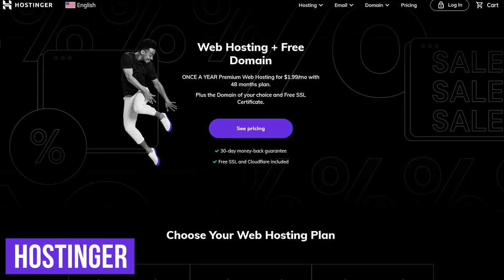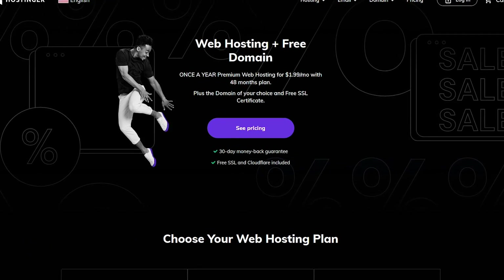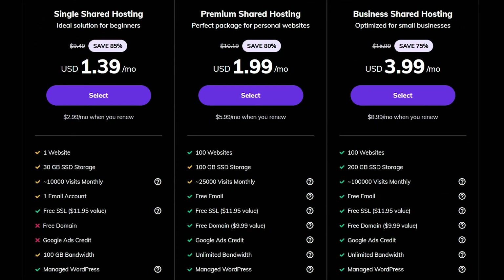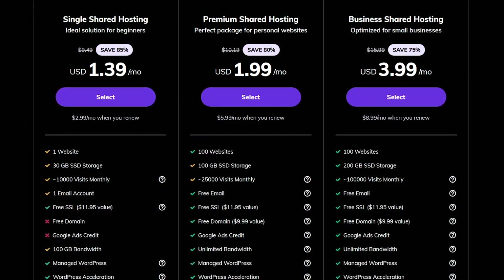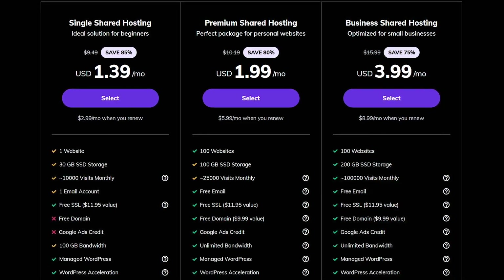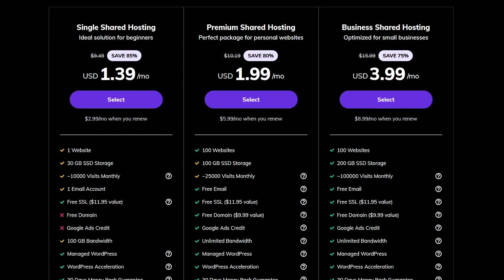Hostinger's shared web hosting is a great choice for those of you with small to medium websites. After creating an account, the setup is quite easy, walking you through the process. The pricing is quite affordable with plans that start at less than $2 per month. But on their basic single shared hosting plan, you're limited to one website, 30 gigabytes of storage, and the free domain is not included. For not much more, their premium shared hosting plan is a better place to start.